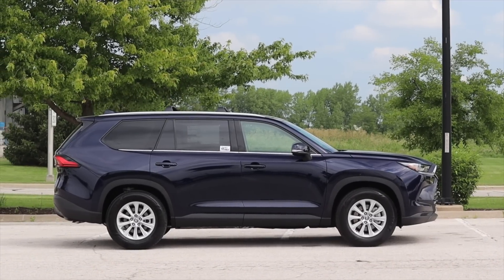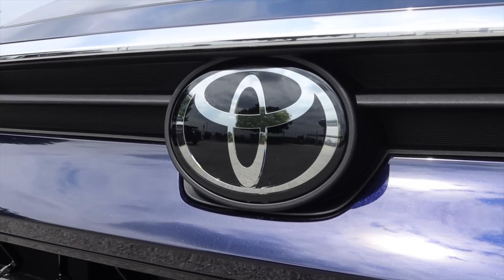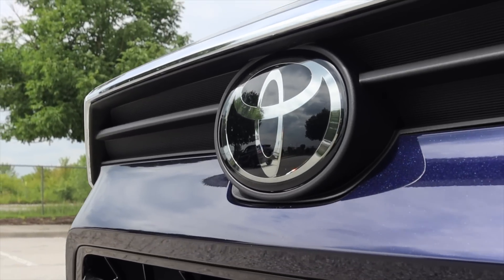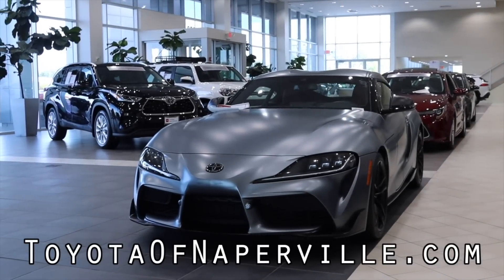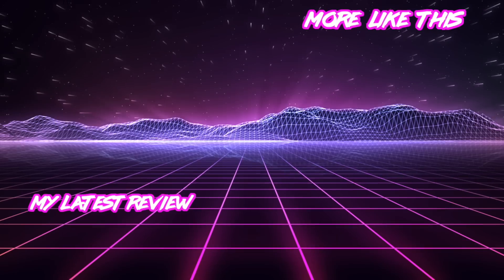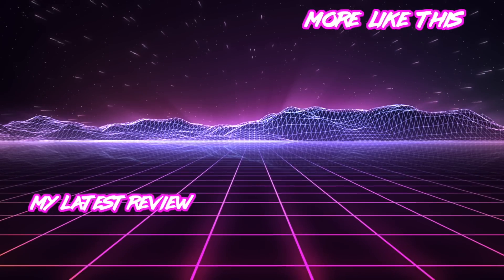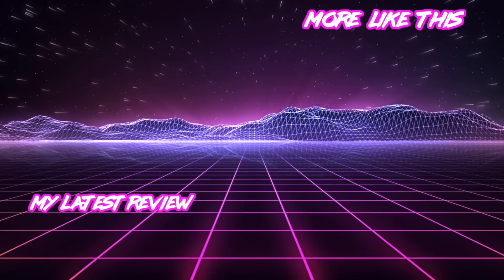I hope you guys enjoyed this quick little walkthrough of the 2024 Grand Highlander. Thank you so much to Toyota of Naperville for allowing me to have this full circle moment. I've been working with Toyota of Naperville for coming up on five years — they are absolutely awesome, I cannot thank them enough, such great customer service. Everyone I talk to at Toyota of Naperville is fantastic, and if you are looking for a new or used car, they should be your first stop every time. Don't forget to rate the video, comment, and subscribe if you really liked it. Take care guys, see you next time.